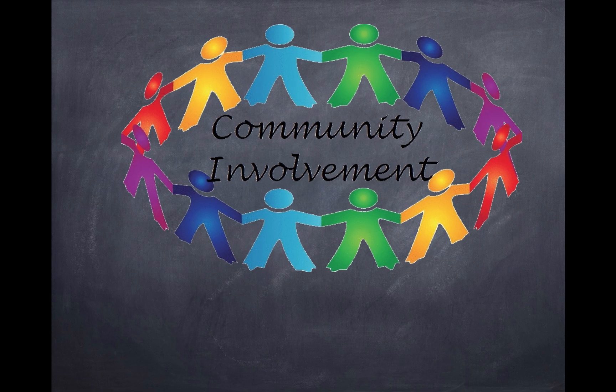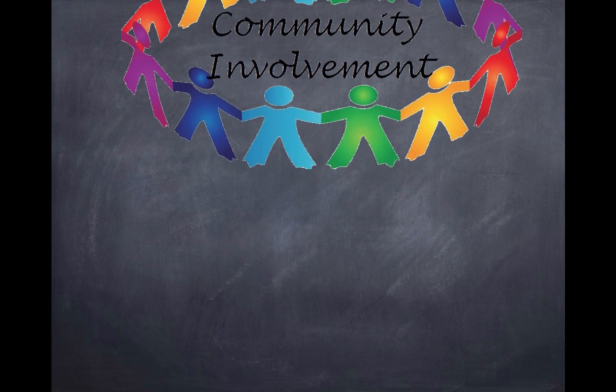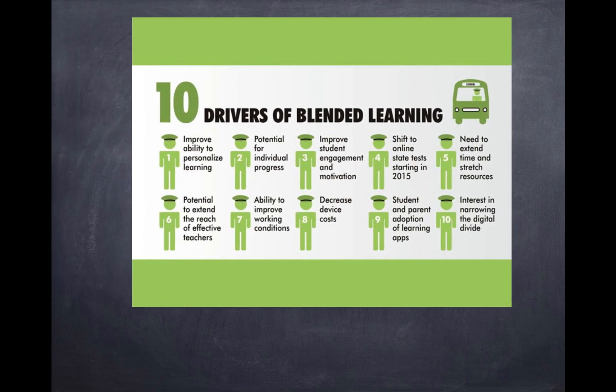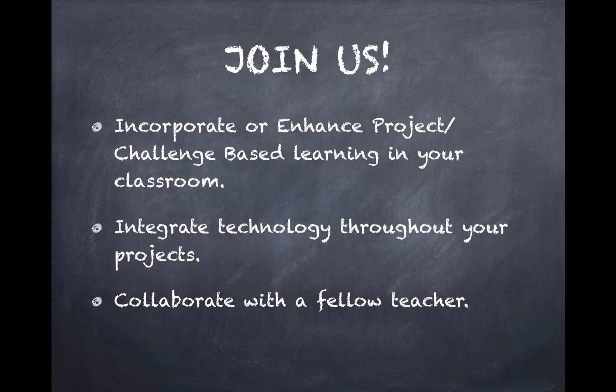These activities incorporate community involvement and blended learning — how to really incorporate technology within your classroom to enhance those projects. If you have said yes to any of these questions, join us to incorporate or enhance project and challenge-based learning in your classroom.